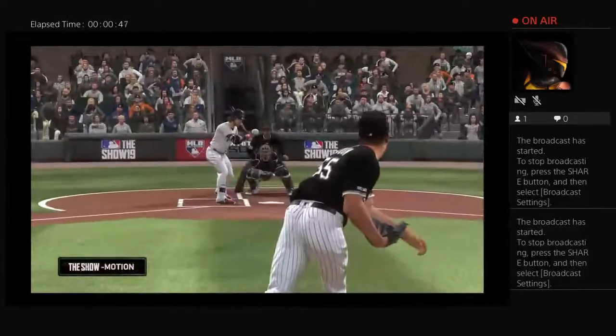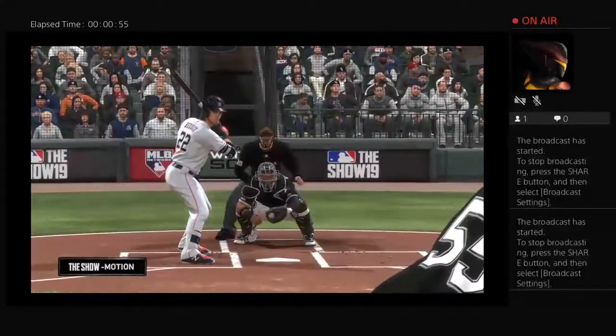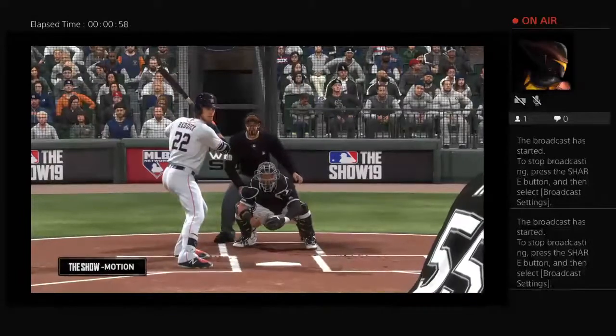Always tough for one of these base umpires to make that call out there. Looking at the replay, I think he got it right, so that's a tip of the cap for the umpire.